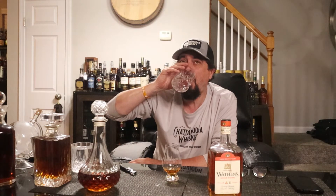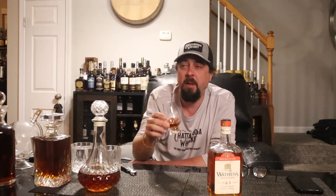Pretty damn good — wow. Stay hydrated, my friends. Man, for 94 proof it's actually got a good hug and a good kick on it. Let's go in for a second sip. Yeah, I get that spice on the front, and then cherry, vanilla, caramel — actually pretty damn good.